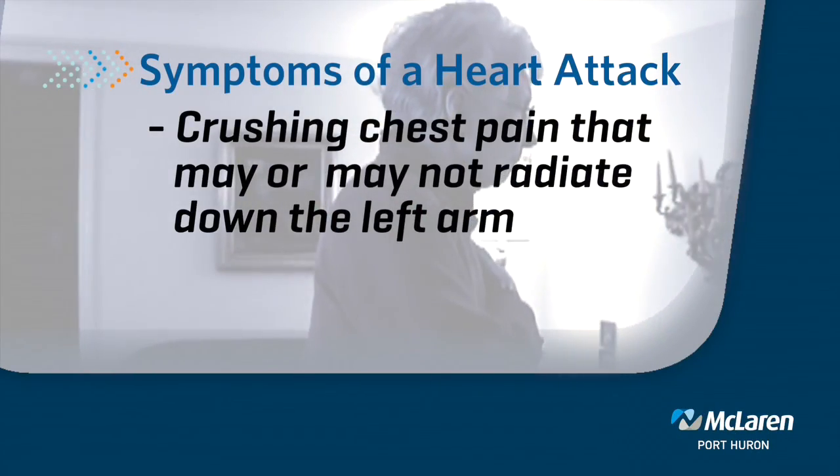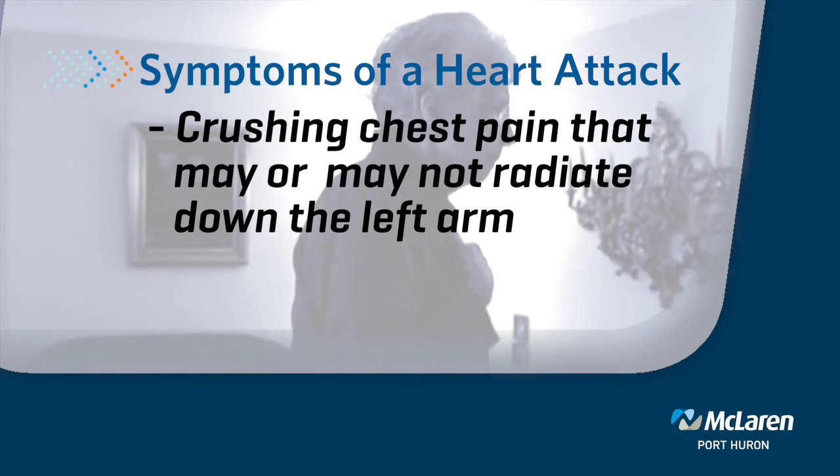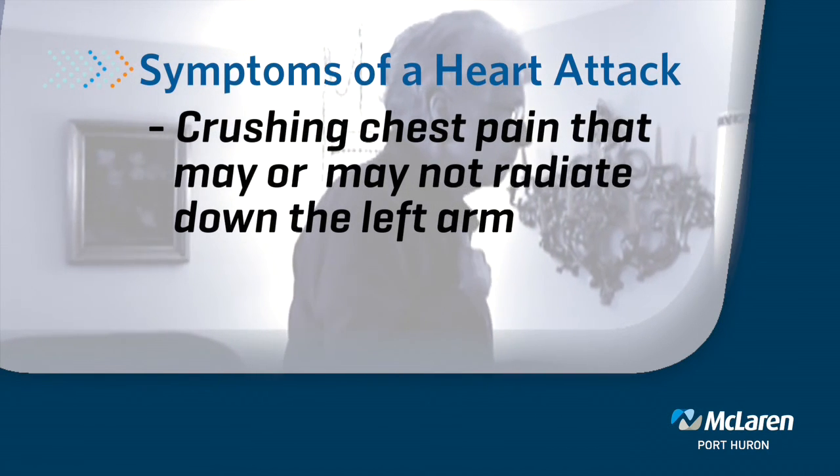We've been talking a lot about heart attacks with Dr. Reddy, and I want to ask you: what are the symptoms of a heart attack? Symptoms of a heart attack are that crushing chest pain that people feel, that may or may not radiate down the left arm. That's your classic one that people will present with.